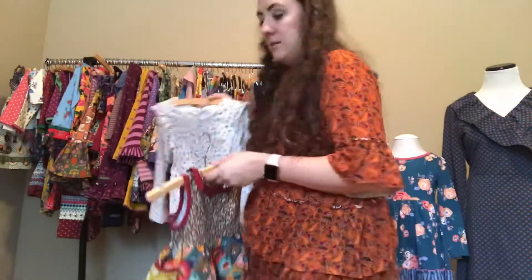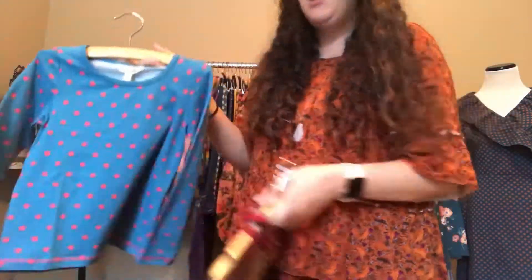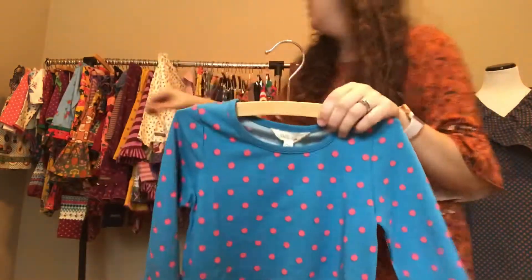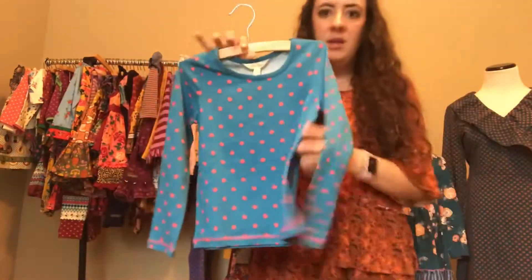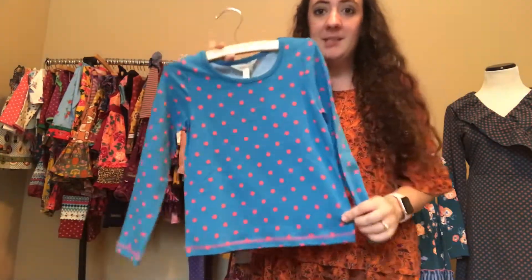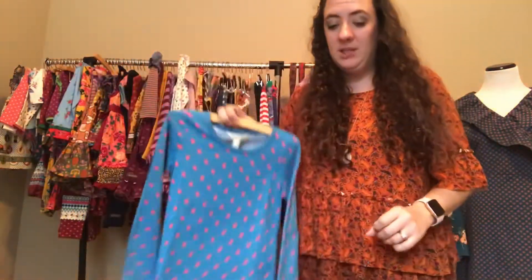We also have a simple blue polka dot long-sleeve knit shirt that matches the top of the Harvest Time dress I showed earlier. It's a great base layer to pair with a cute vest or fun color ruffle pants — something like coral or pink would look really cute.